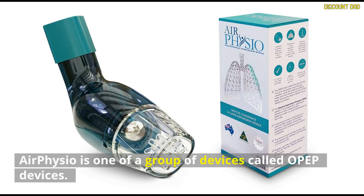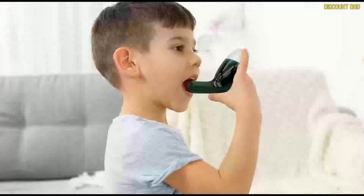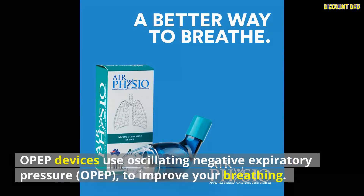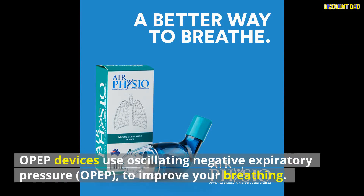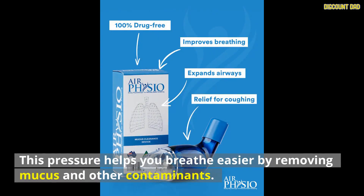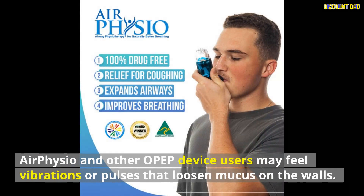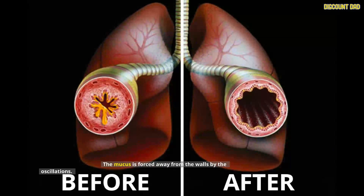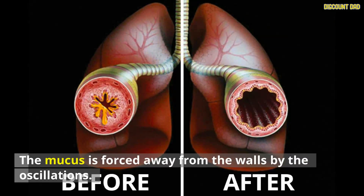AirPhysio is one of a group of devices called OPEP devices, and all OPEP devices work in a similar manner. OPEP devices use oscillating negative expiratory pressure, OPEP, to improve your breathing. This pressure helps you breathe easier by removing mucus and other contaminants. AirPhysio and other OPEP device users may feel vibrations or pulses that loosen mucus on the walls. These vibrations form the oscillating part of the oscillating positive expiratory pressure, and the mucus is forced away from the walls by the oscillations.